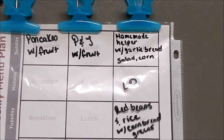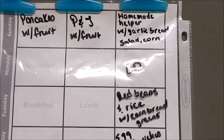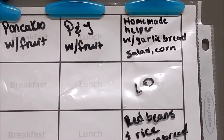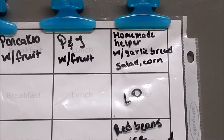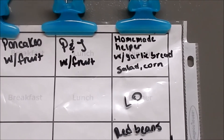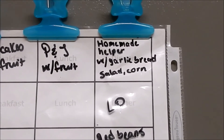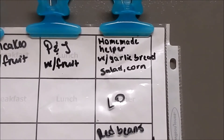Our week starts on Sunday. For breakfast we're having pancakes with fruit. The kids will have PB&J Smackers — the ones I hauled a couple weeks ago during the mega sale — with fruit. For dinner we're going to have homemade hamburger helper with garlic bread, salad, and corn. I hauled a ton of pasta so I'm going to put that to use.